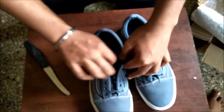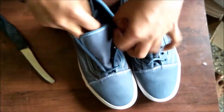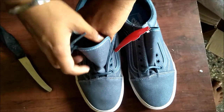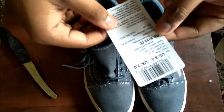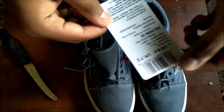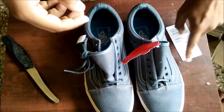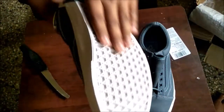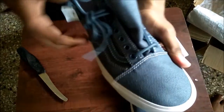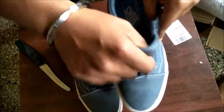I ordered a size 8 for me. Let me show you the MRP — it's 5499 and the size is correct. The grip is very good and the build quality and the sole are very nice.